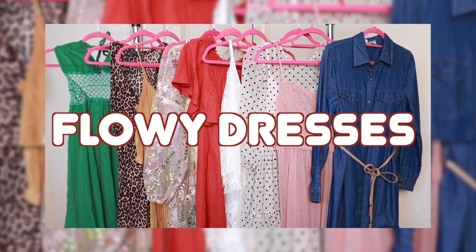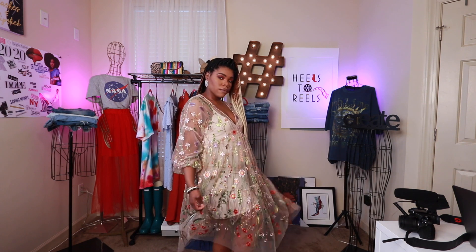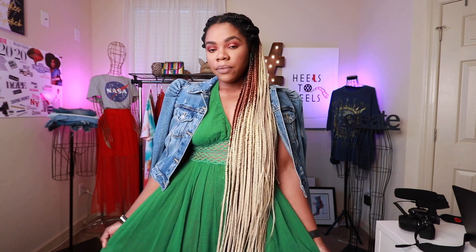Flowy dresses — again, I'm all about the throwing on and going. I love a lightweight maxi dress, and you don't necessarily have to stick to florals for spring. You can also do other prints like leopard prints, and you can mix and match them with combat boots or Chelsea boots — you don't always have to dress them up with sandals. I'm really loving flowy dresses for spring and I think that's another essential everyone should have in their closet.